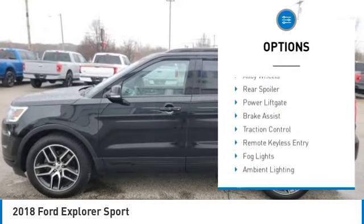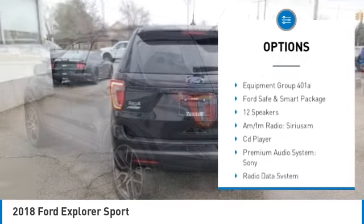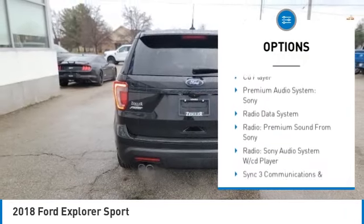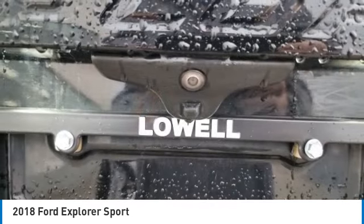Electronic stability control, alloy wheels, rear spoiler, power lift gate, brake assist, traction control, remote keyless entry, fog lights, ambient lighting, four-wheel disc brakes.